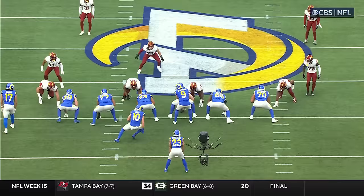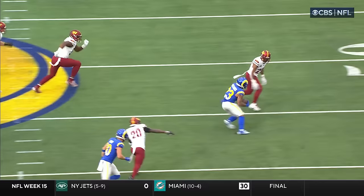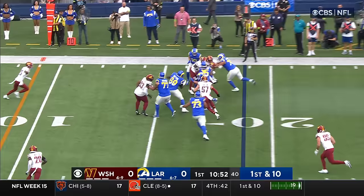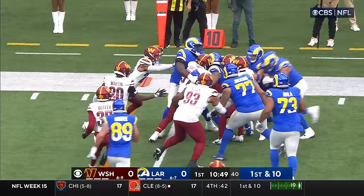We get inundated with stats and 40 times, and sometimes it's the eyeball test. When I watch Kyron Williams run, the thing that he does is what he just did there. He used to sit back and listen to the conversations early in camp and see how he could establish it. There's a direct snap to Williams, he fakes the shovel to Stafford, and he'll keep it himself down to the 11 before a pile.